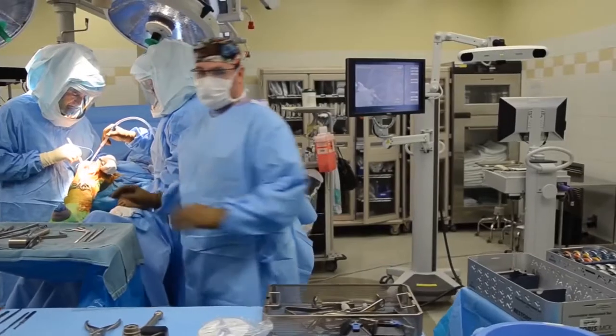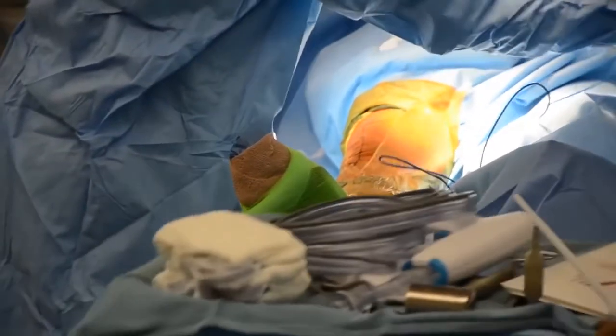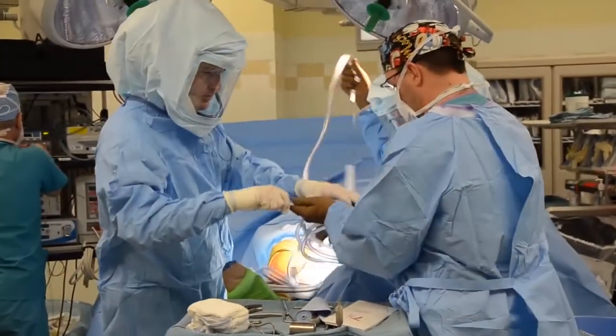The surgeon still does the surgery. The Mako plastry robot just assists with the surgery. It's a robotic arm that holds the tool — we activate the tools, we use the tools. We're looking at the patient's anatomy, we're looking at the computer screen, we're correlating those at all times. In no sense is the robot actually doing the surgery; it is merely assisting with what we're trying to accomplish and helps us put things in more precisely.